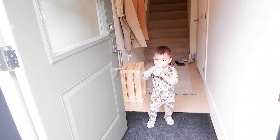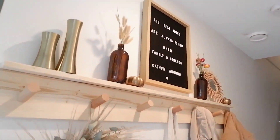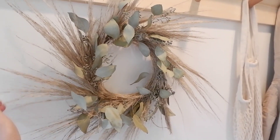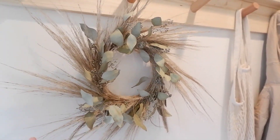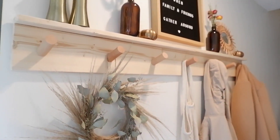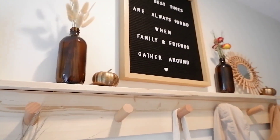Here's our entryway. I also made this little wreath using pampas grass and dried eucalyptus so it can last. On the coat hanger there are some dry florals, some brass candles, and tiny little brass pumpkins.